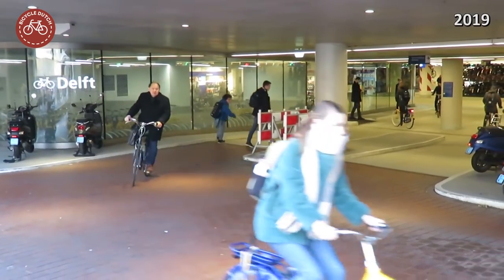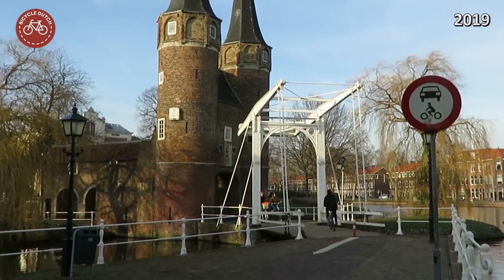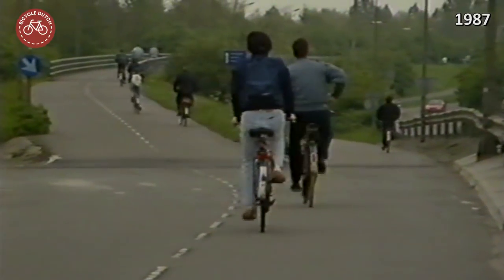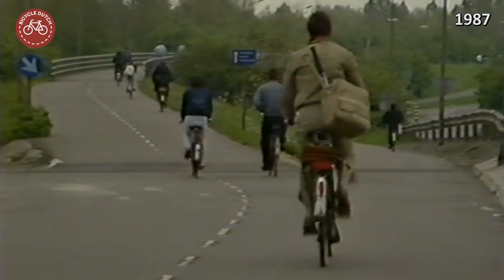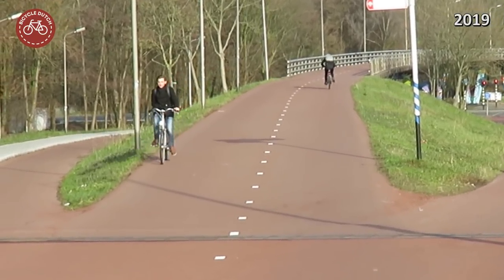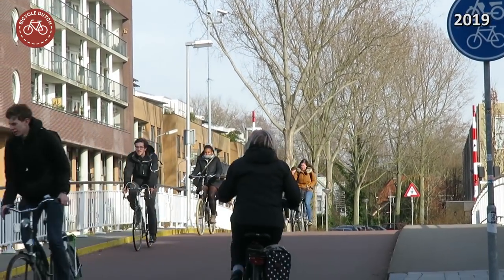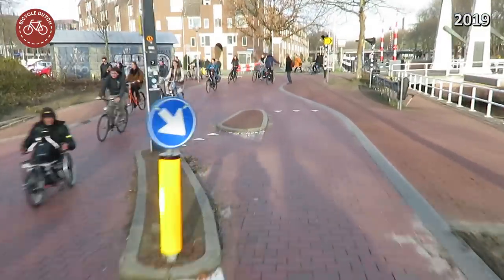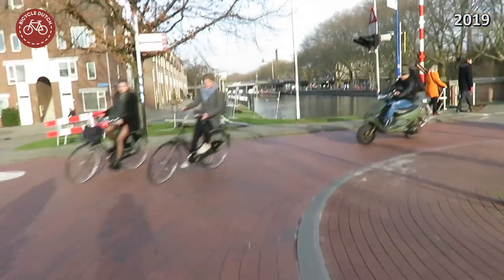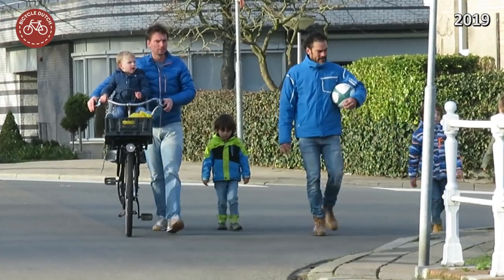Was the Delft experiment successful? Yes it was, and it shows today. Although Delft already had a modal share of cycling of 38% before the cycle plan, the city was afraid that cycling would decline — indeed the modal share of the car was increasing. After most of the plan was implemented, the modal share of cycling had increased to 41% and the modal share of the private car had been stabilized. The growth of car use had been stopped and cycling had a future again.